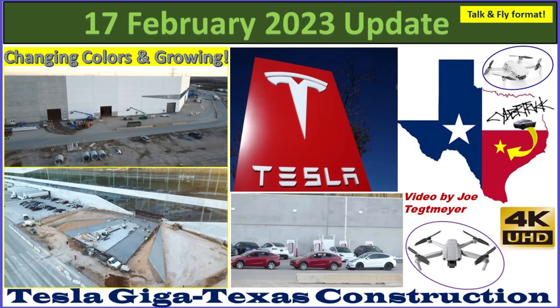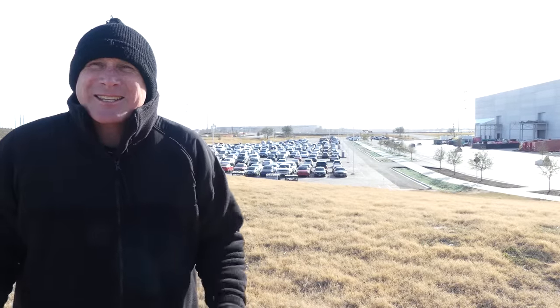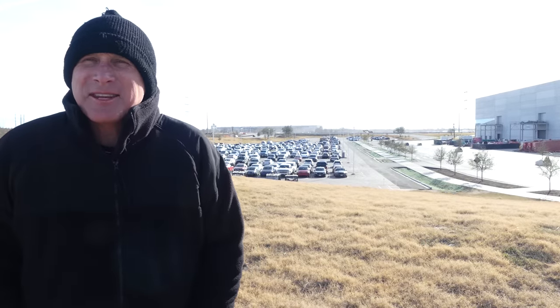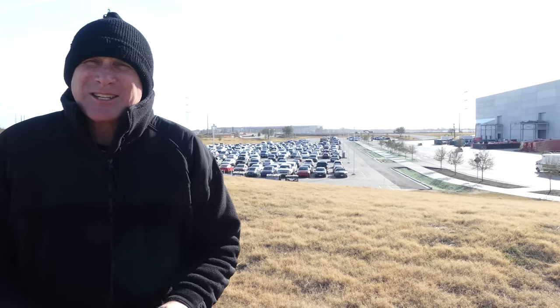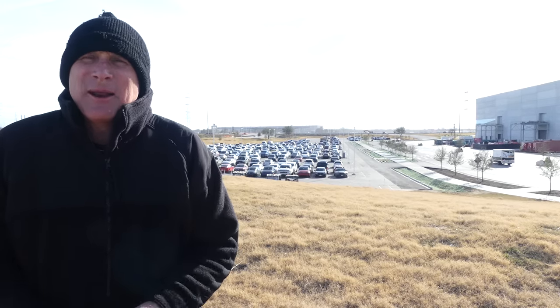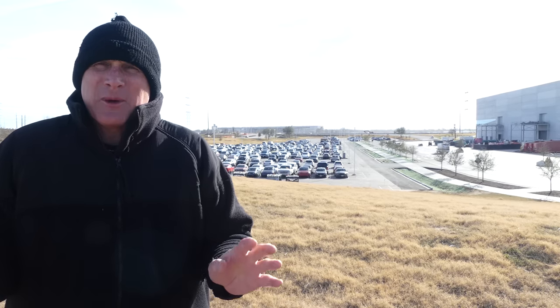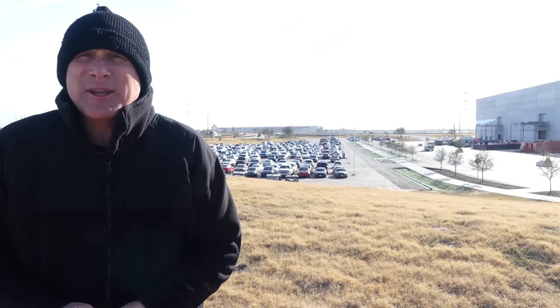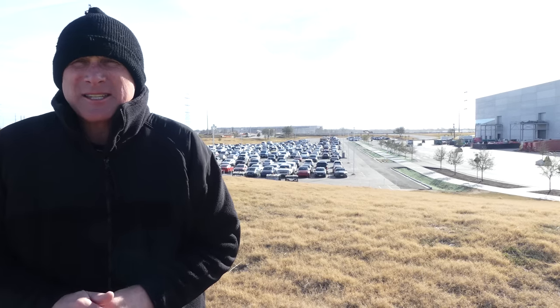Hey everybody, this is Joe. Thank you for watching my GigaTexas construction update video. We're back here at GigaTexas. It's Friday, the 17th of February, and to be honest, it's extremely cold and extremely windy today, so it made flying conditions very difficult. I had to alter the flight plan a little bit to take into account the winds and the cold, but I think we got a pretty good video for today with some interesting discoveries.